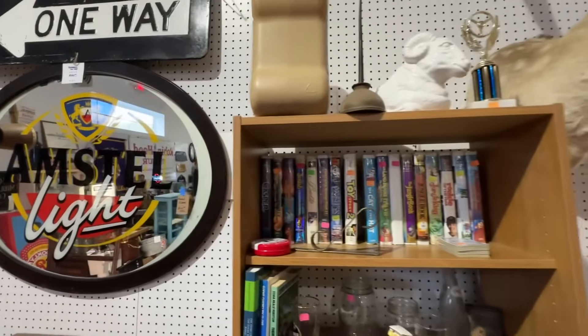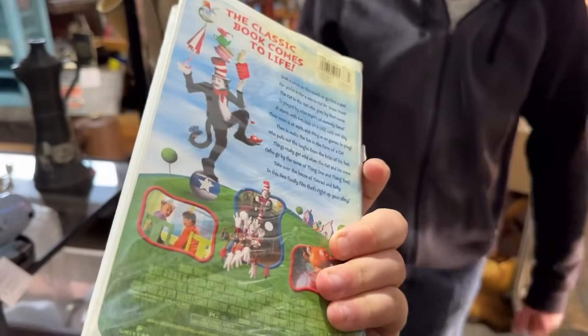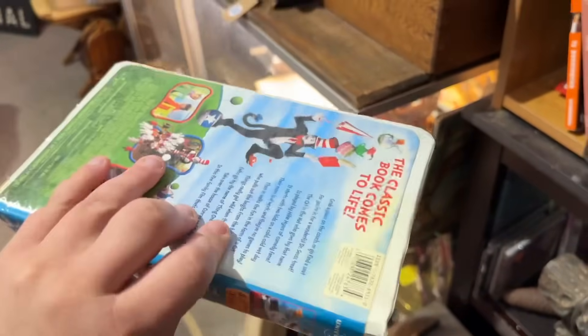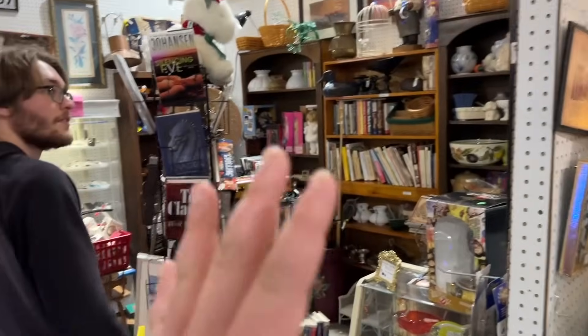Now this place was already cool but nothing will beat what I just saw behind me. This has to be the greatest item in history — the Cat in the Hat VHS. I used to watch this movie all the time on VHS at my grandma's house. Old Smoky hat — you look just like him. Smokey the Bear.